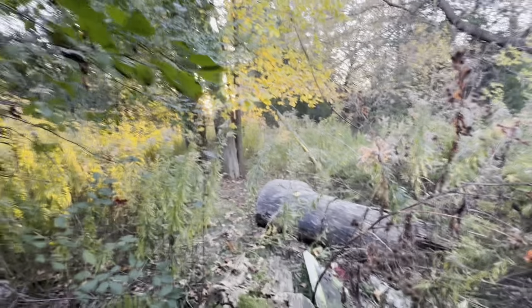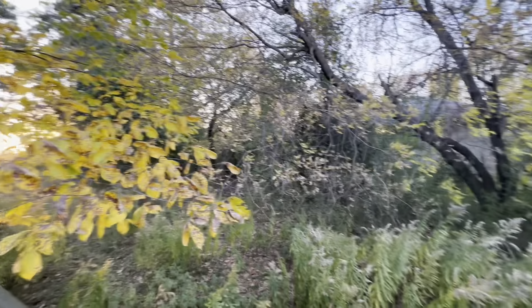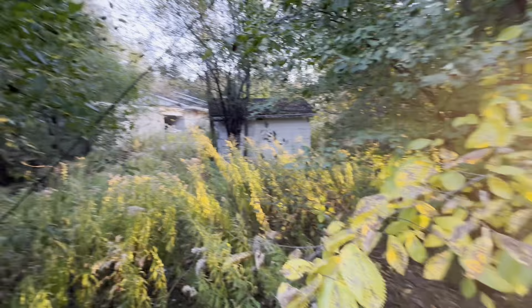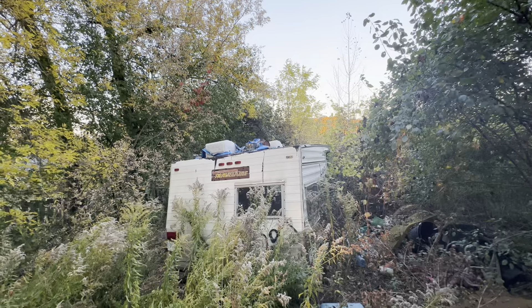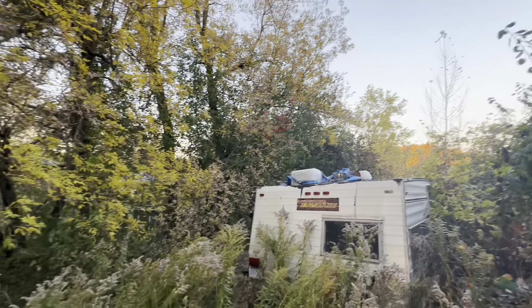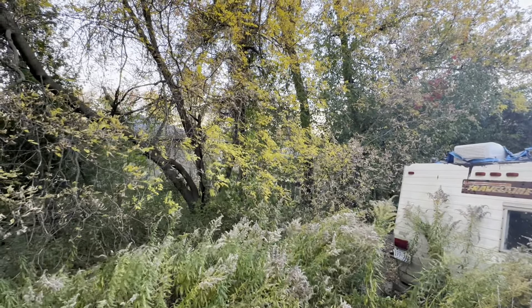Alright, I think that's it for this exploration — two really creepy houses just forgotten in the middle of the woods. Such a strange place. Let me know down in the comments what you guys think of these places. I wonder why they were just abandoned here in the woods. It's giving me a really weird vibe — I'm going to do some research and try to find out what happened here, because I'm sure there's an interesting story behind these. Make sure to like the video, share it with a friend, and of course subscribe. I'll see you guys on the next adventure. Thanks for watching.